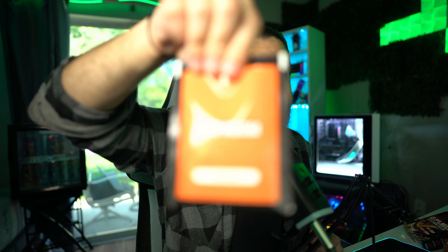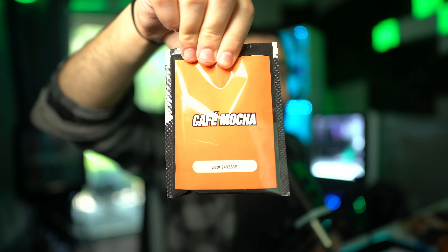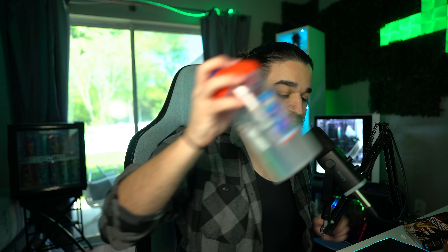And lastly, we have the third flavor, which is indeed a Cafe Mocha flavor. There's the lot number — Cafe Mocha, same packaging. So we have three shakers here for our testing. We're going to try the French Vanilla Latte first, because we've already had a French Vanilla iced coffee G Fuel flavor in the past and I remember reviewing that and loving it.